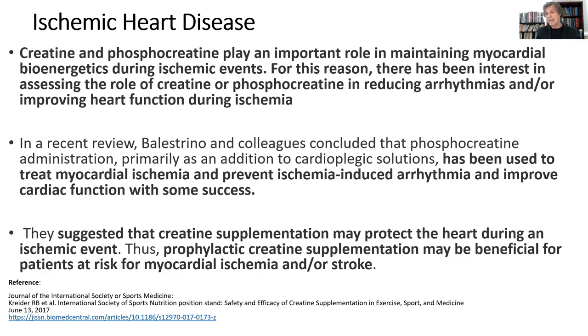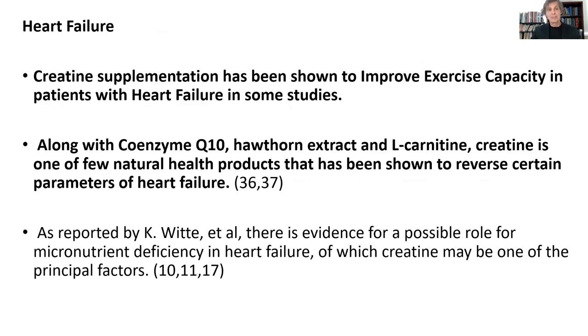There's great evidence to show the value creatine has in ischemic heart disease. People who are high risk for heart attacks and stroke should be taking creatine as a preventative agent on a daily basis to help give the brain and heart more ATP energy. Studies have shown that it improves exercise capacity in people with heart failure for all the obvious reasons. Other things that do that include CoQ10, Hawthorne, and possibly L-carnitine as well.